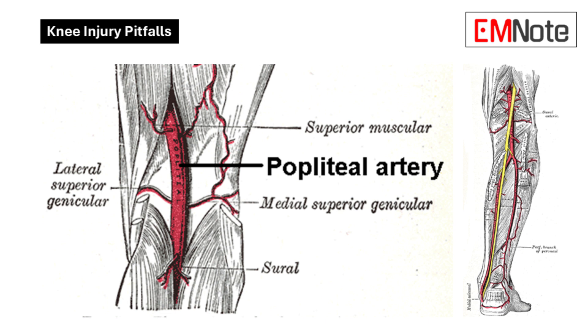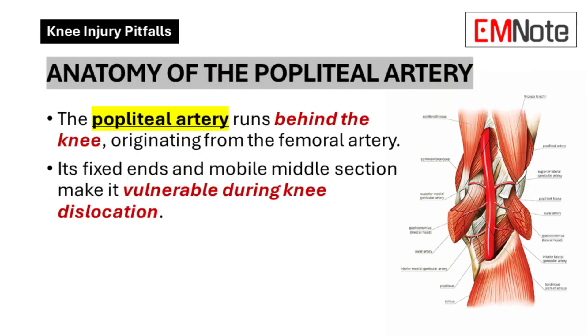To make things even trickier, the body has backup systems — collateral circulation — which can actually backfire. These smaller arteries can keep blood flowing to the foot even if the popliteal artery is partially injured. It's like detour routes when there's construction on the main highway. You might think everything's fine because you can feel a pulse, but underneath there could be a massive traffic jam. That's exactly what makes this injury so sneaky.